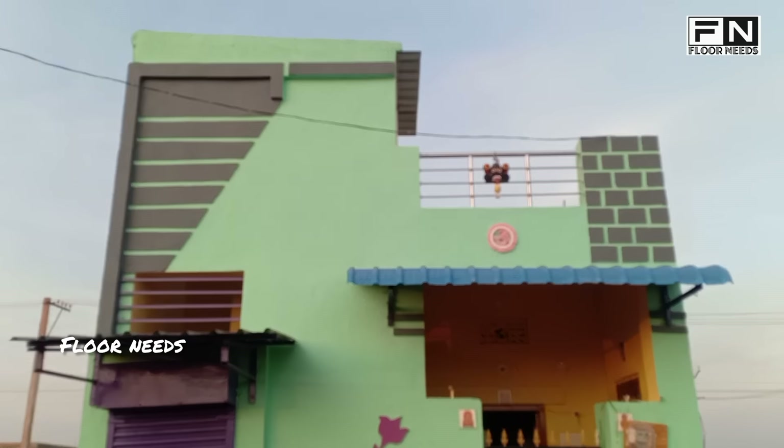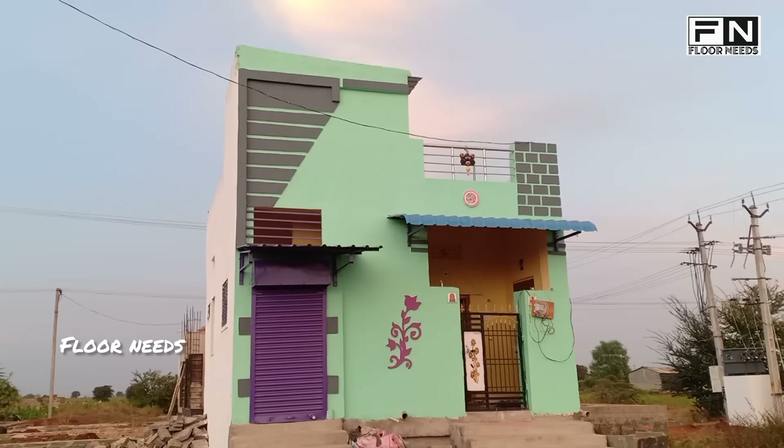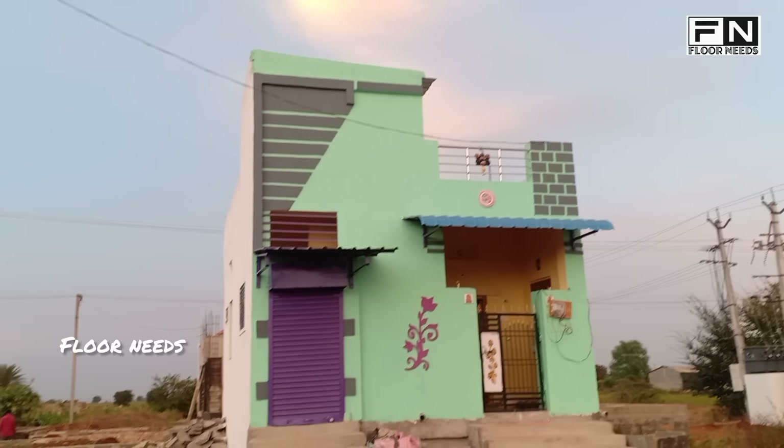Hello friends, welcome to our channel Floor Needs. Friends, in general, I am going to start planning. So here is a hall, here is a room, here is a kitchen.